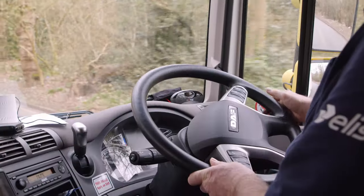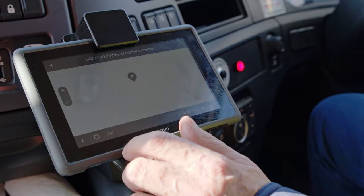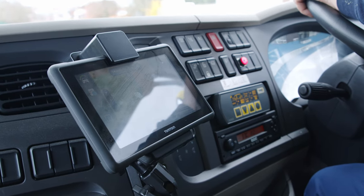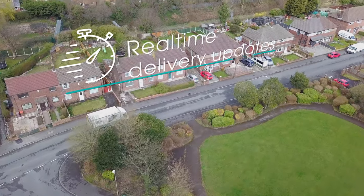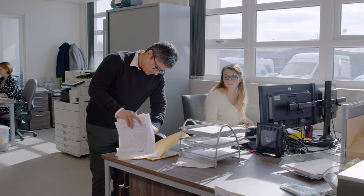Working together with our logistics team, deliveries work best for your business needs. Technology is at the heart of our operation, utilizing TomTom vehicle tracking to ensure fleet efficiency whilst providing real-time delivery updates.